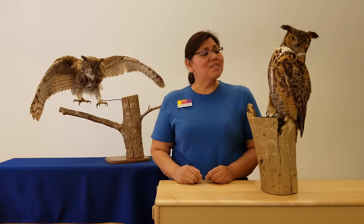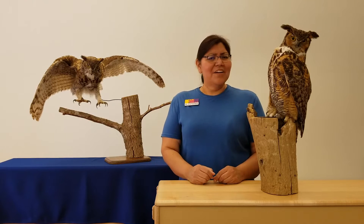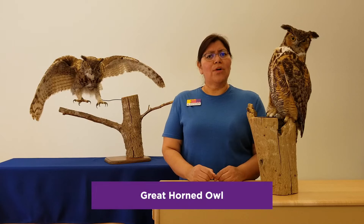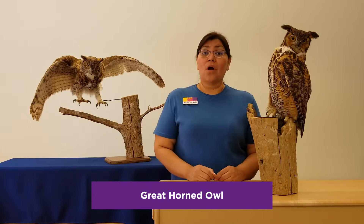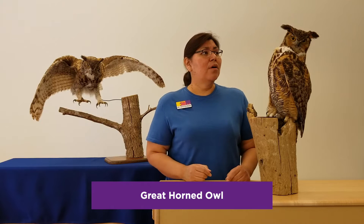I notice there's a little bit of brown, some orange, and even some white. But I wonder, how did they get the name Great Horned Owl? Well, they're called Great because of their size. They're quite a large owl, but where did they get the word horn?